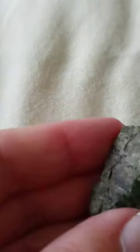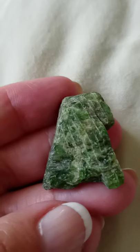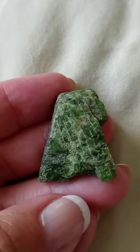This is green diopside. It has a little bit of black on it. I love that — it just makes sense, right? It just makes sense. You need this crystal. Have an awesome day.